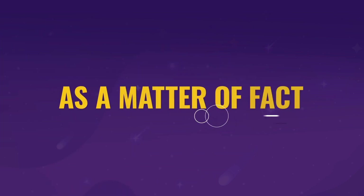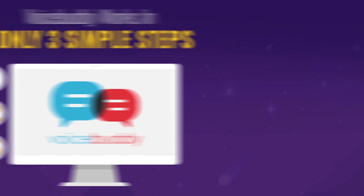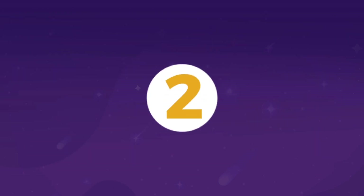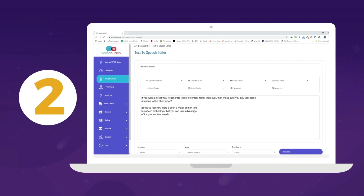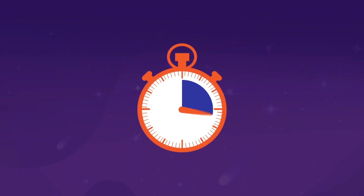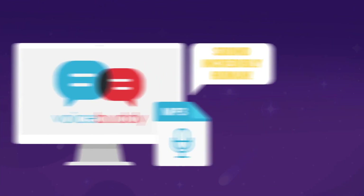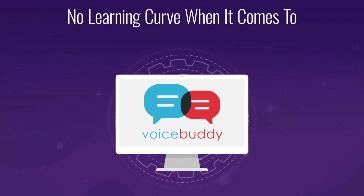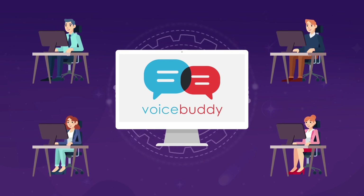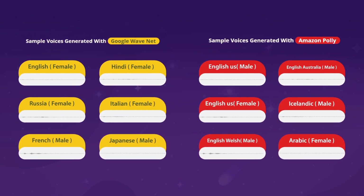Voice Buddy works in only three simple steps: one, select your language and voice; two, paste your text into Voice Buddy; three, click to generate your audio. In a matter of minutes, Voice Buddy will fire out a brand new audio file that sounds incredibly human. Best of all, there's no learning curve — it's great for experienced marketers and newbies alike.